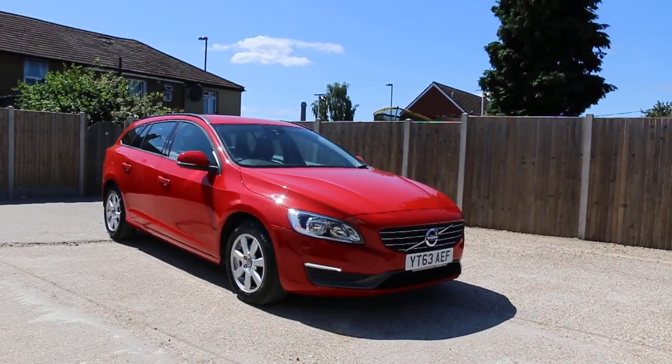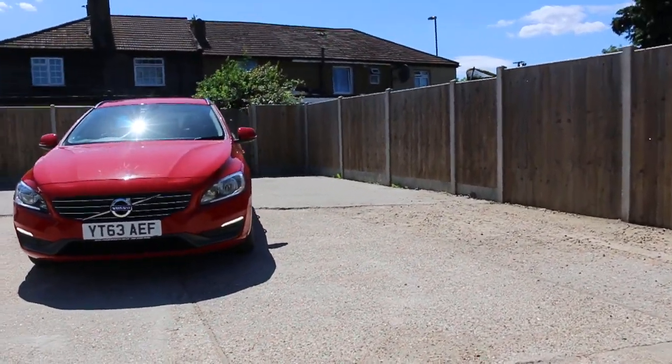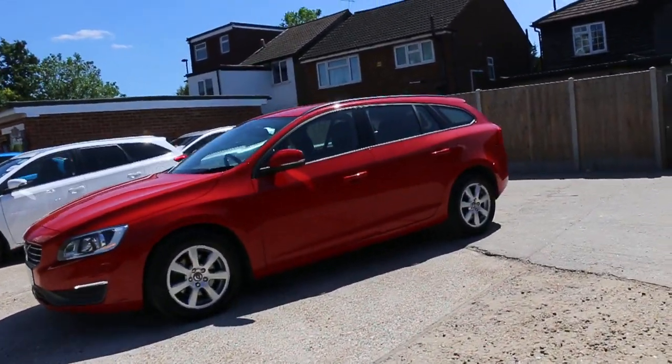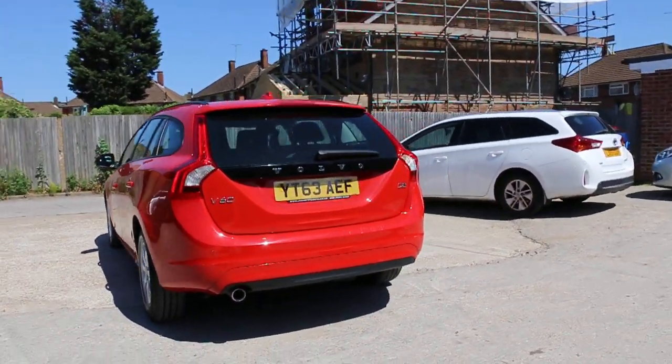Now available at McCarty Cars: Volvo V60 diesel, 63 plate, 2013, red. The car has front daytime running lights, 16-inch alloy wheels, and rear parking sensors.